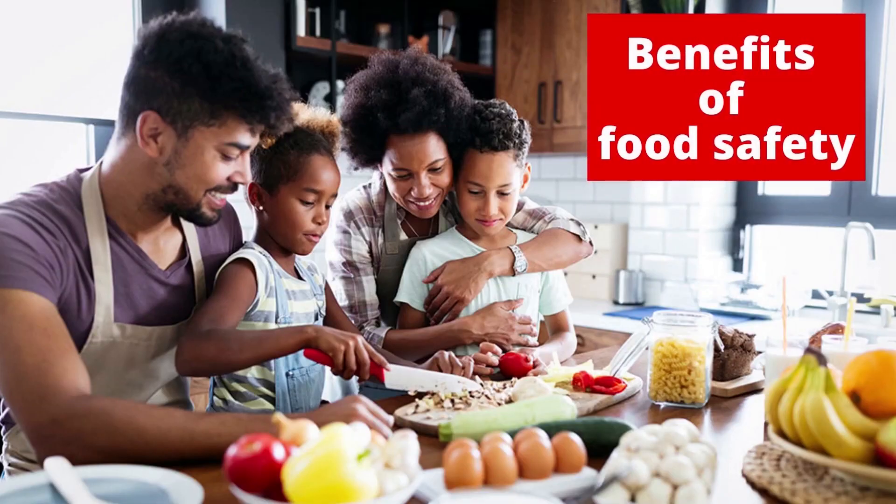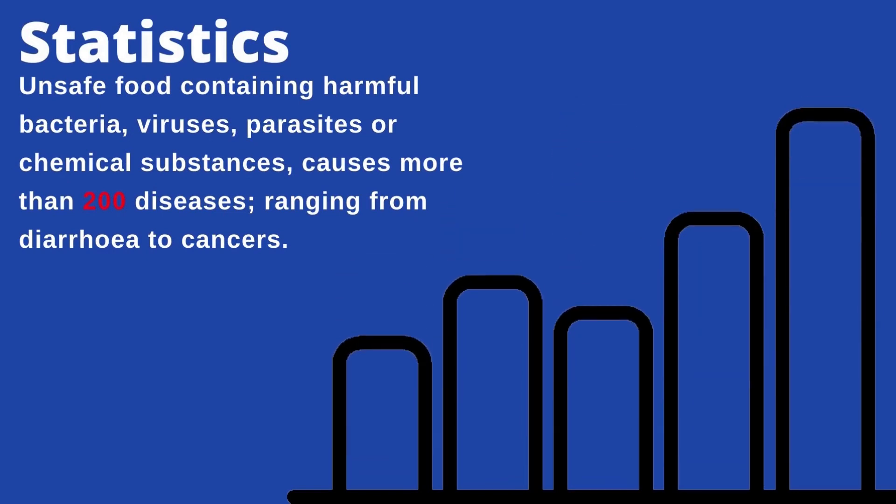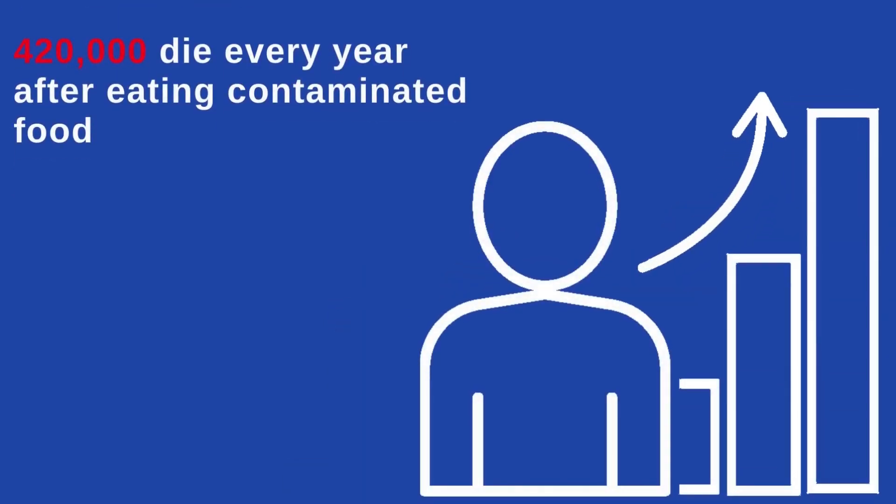Benefits of food safety include reduction in cases of food contamination and poisoning, food-borne diseases and illnesses, and death from food-borne illnesses, along with a general overall increase in good health and well-being of humans. Unsafe food containing harmful bacteria, viruses, parasites or chemical substances causes more than 200 diseases, ranging from diarrhea to cancers.